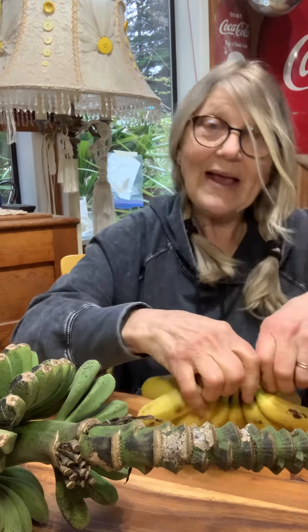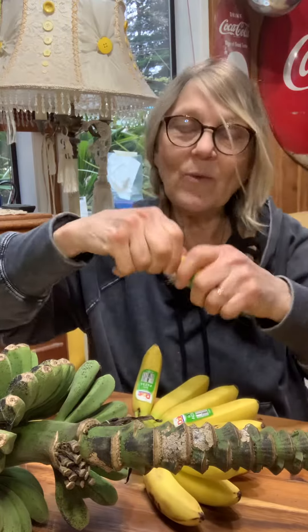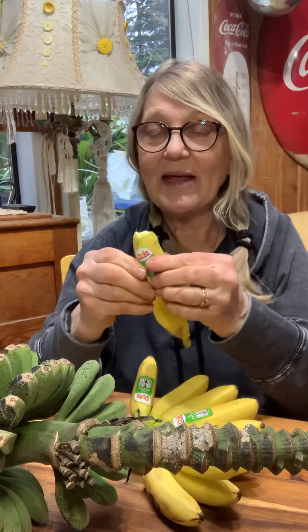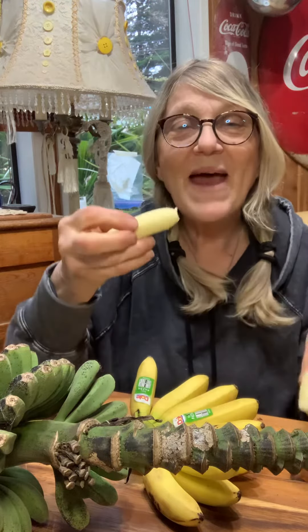I'm going to open one up — if I can get one off of here, they're hard to get off. And then we'll open it up. See if it tastes like a regular banana. It looks kind of like a regular banana, except it's a baby banana.